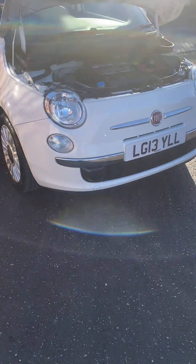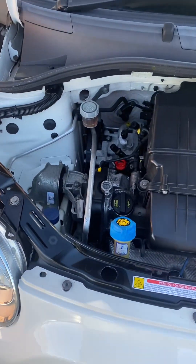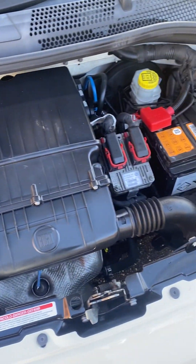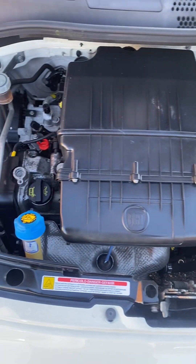Hi, it's Gavin Mill Motors. Another Fiat 500 here for you today — this one is a 2013 Fiat 500 Lounge, so a high spec one. Being a Lounge, as you can see, it's spotless and clean under there.